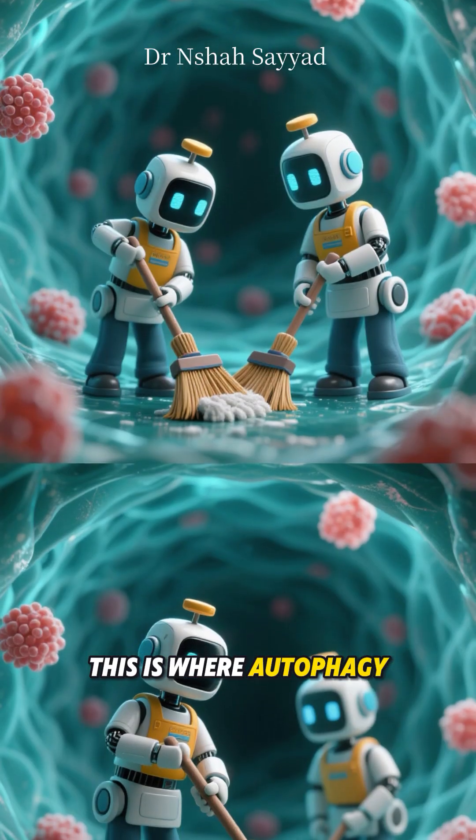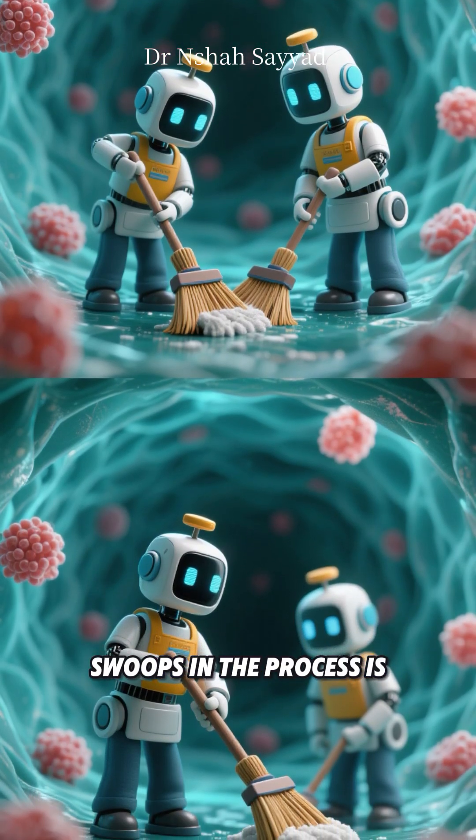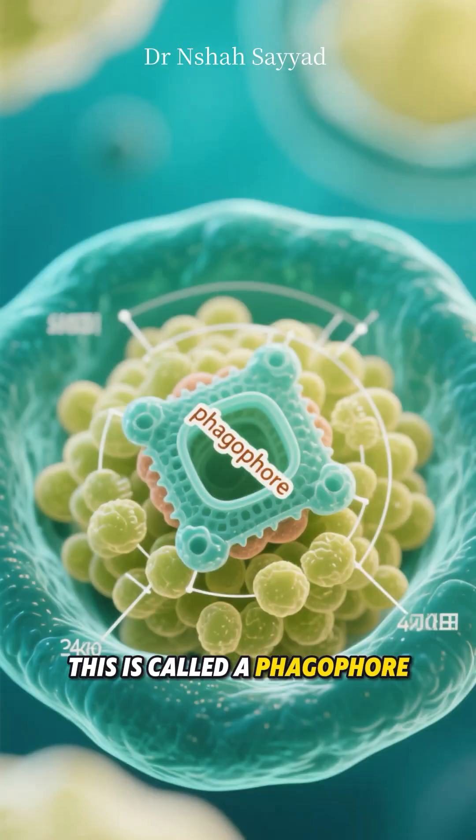This is where autophagy, our cellular housekeeping crew, swoops in. The process is fascinating. First, a special membrane, like a tiny trash bag, forms inside the cell. This is called a phagophore.